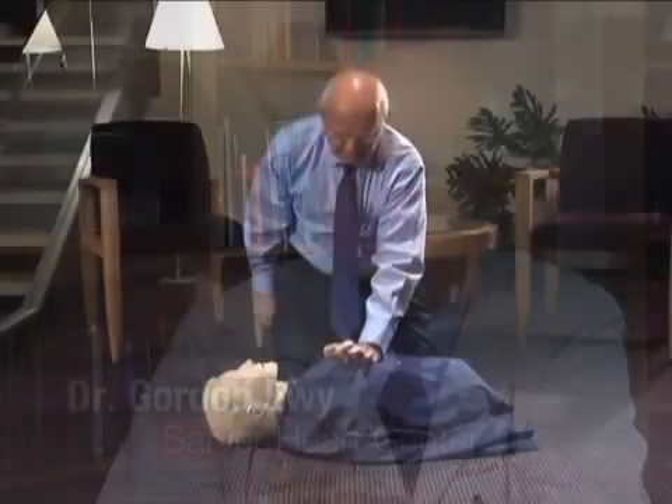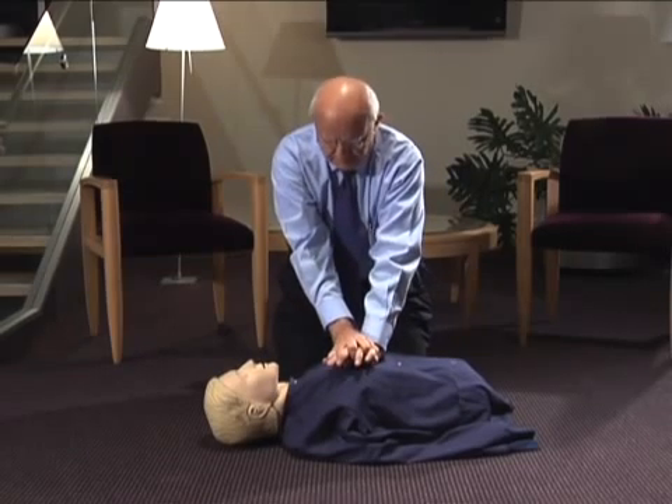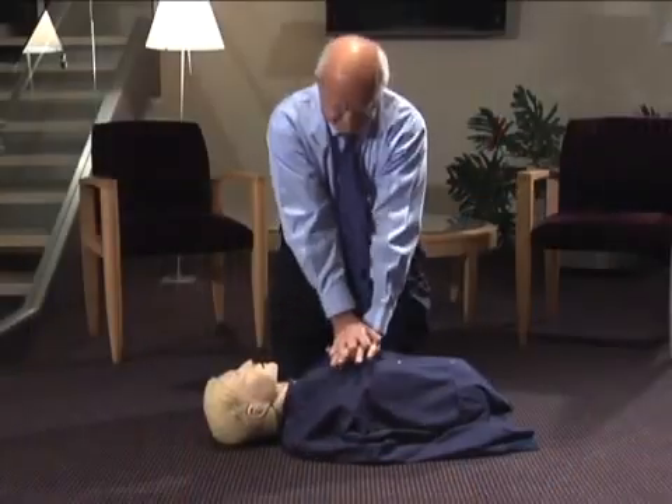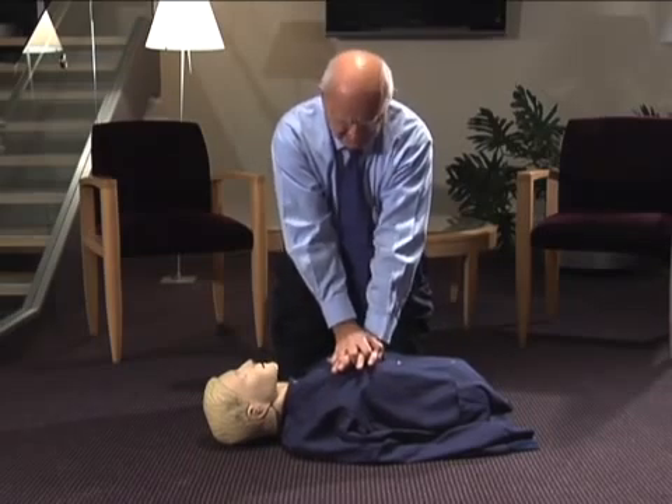Then begin chest compressions. You aim for the center of the chest, usually between the nipples. Put the heel of one hand there, then put the heel of the other hand on top. Lock your elbows, and put your shoulders immediately over the center of the chest, and fall, compressing it about two inches.